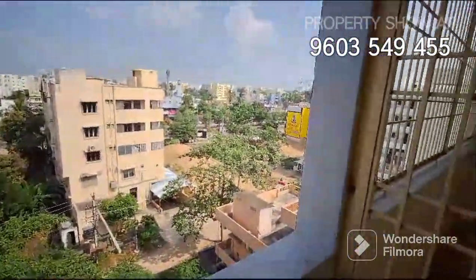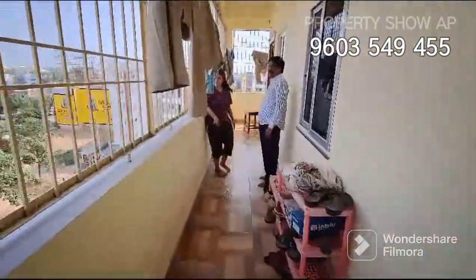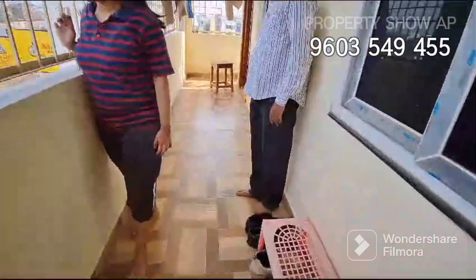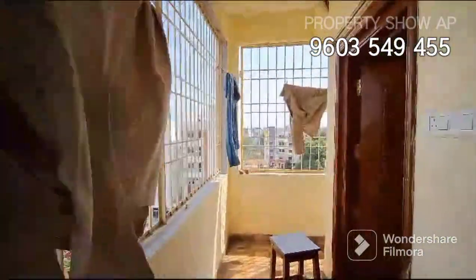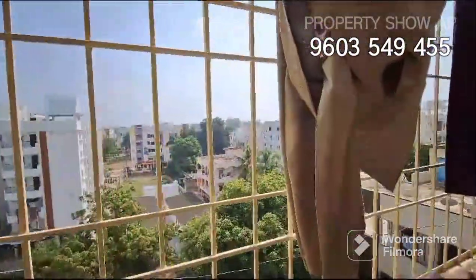This property is at a walkable distance. You can see this property location. This is a resale flat — one year old, built facing north.